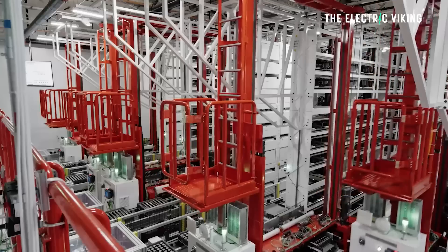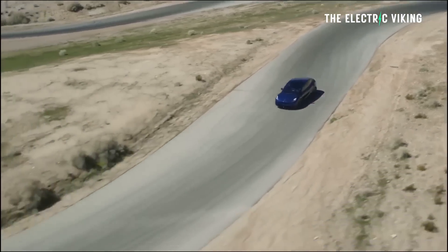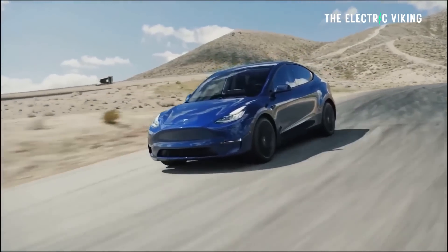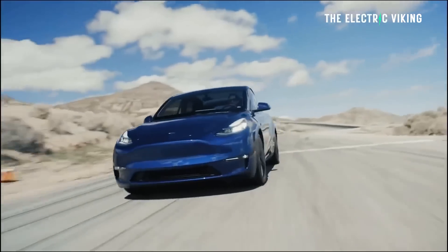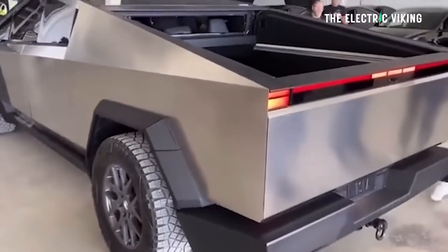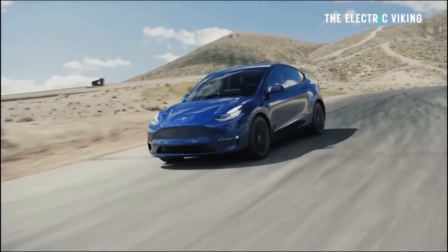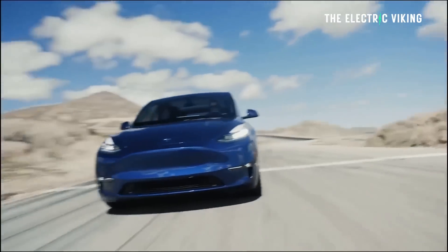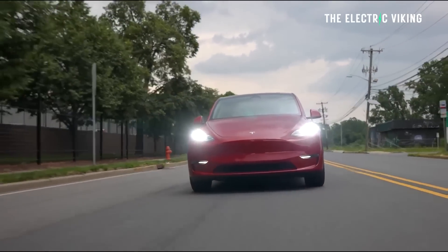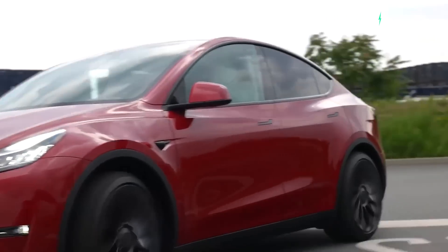Tesla is essentially changing what they're doing with 4680 cell production. Previously, you could buy the cheapest Tesla Model Y — all-wheel drive, standard range — which used 4680 cells and had 279 miles of range, made at the factory in Texas. You cannot buy that vehicle anymore because they're using all 4680 cell production for the Cybertruck. Tesla canceled that car and went to using LFP cells, providing a rear-wheel-drive vehicle at $43,990 US dollars — about $4,000 cheaper. For a standard range vehicle, people don't need all-wheel drive; if you want that, get the long-range version.